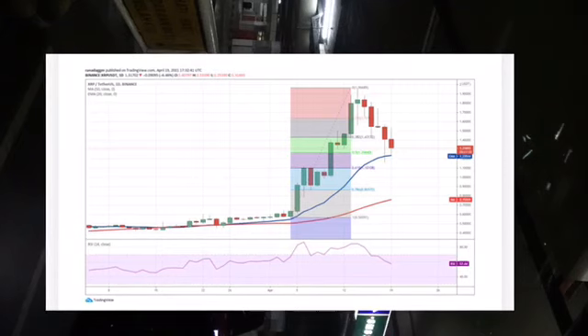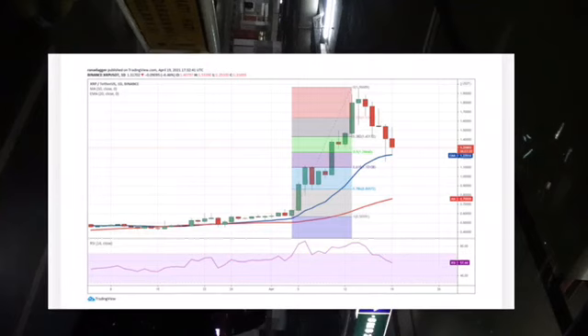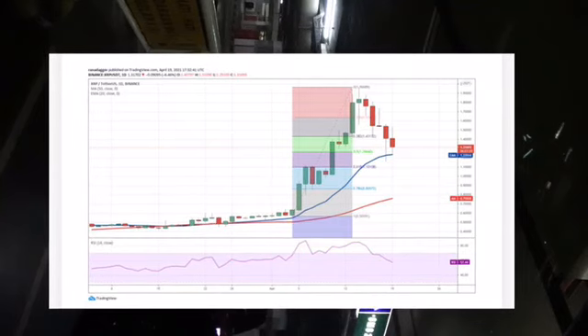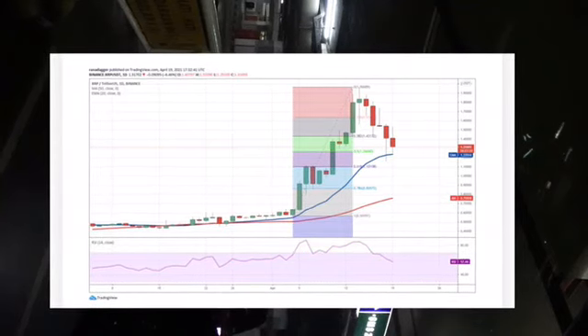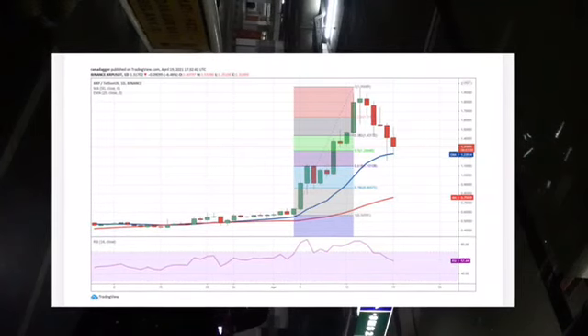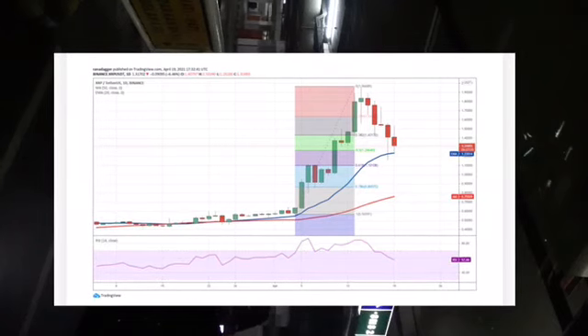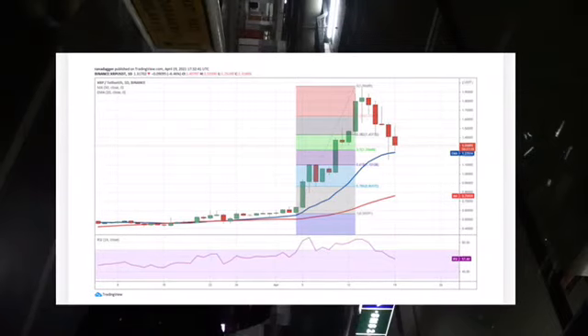Contrary to this assumption, if the bulls push the price above 1.56 USD, the pair could rise to 1.80 USD and then go to 1.96 USD. The bears may defend this level aggressively, but if the bulls can clear the hurdle, the pair could start the next leg of the up move.